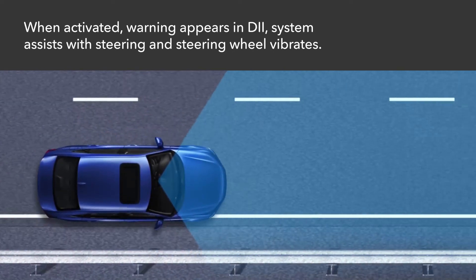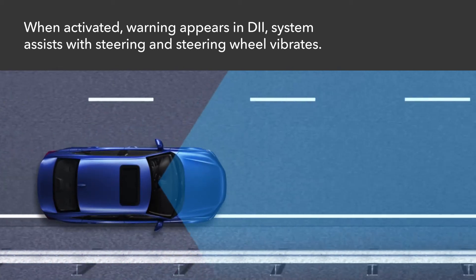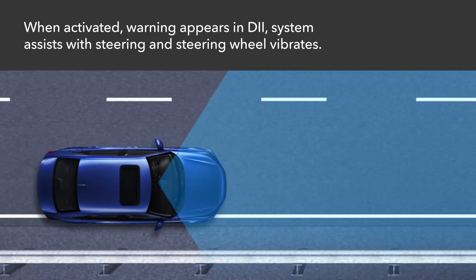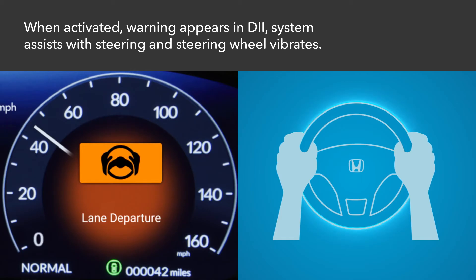If your vehicle approaches any detected lane markings, the outer edge of the pavement bordered by grass or gravel, or oncoming vehicles when the turn signals haven't been engaged, a lane departure warning appears in the driver information interface. The system further assists with steering corrections while alerting you with rapid steering wheel vibrations.